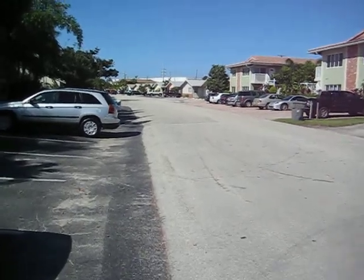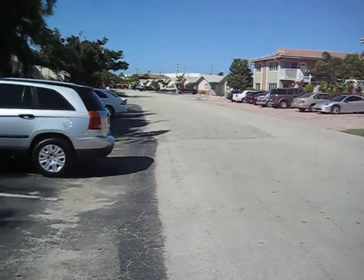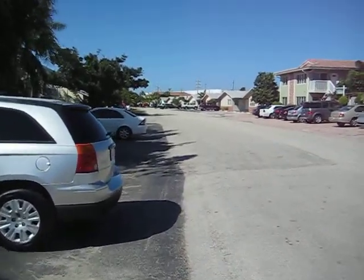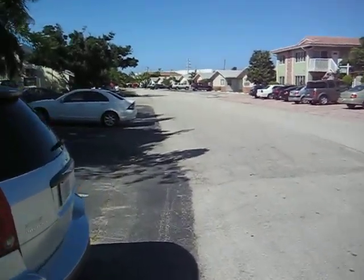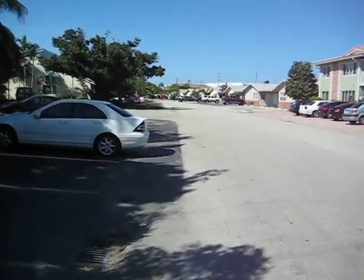I'll make this video about five minutes just so you can see the neighborhood. It's right on the edge of Wilton Manor, so lots of good rental opportunities over here.